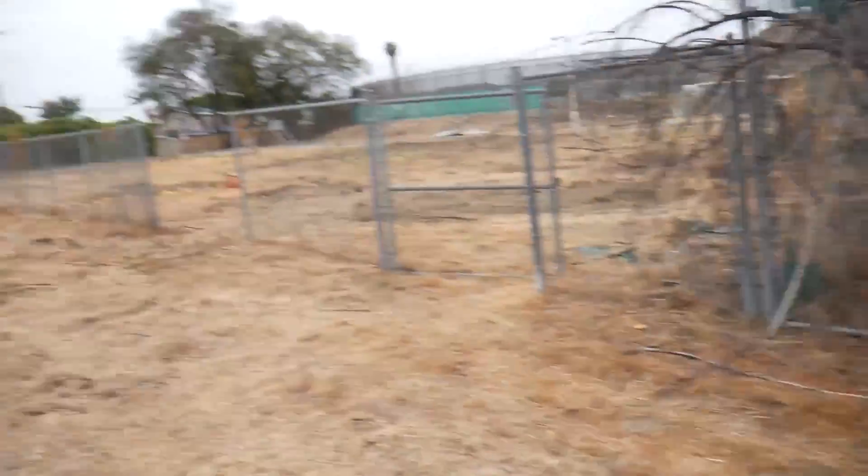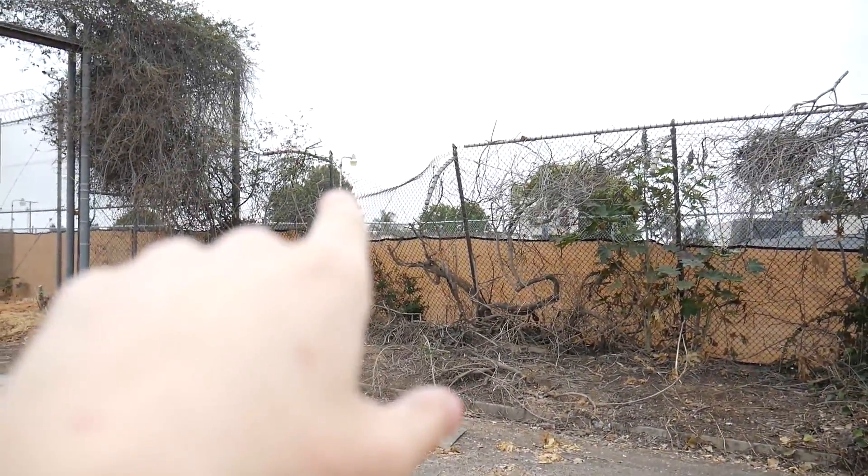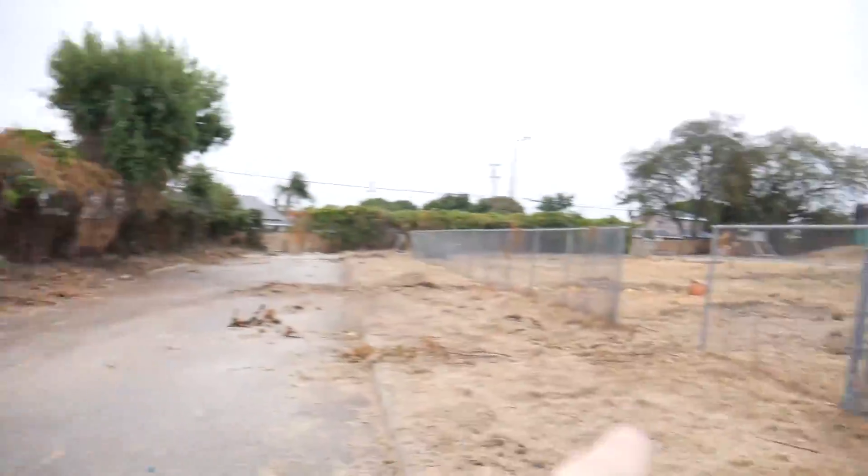It's like a whole complex of buildings, at least it used to be. It's getting demolished right now, so there's like half the buildings still here. The cell blocks are still here, pretty much all the cool things are still here. I just hopped the fence — it's hella high. I think I'm going to go out through that fence right there though, because I came in from over there.